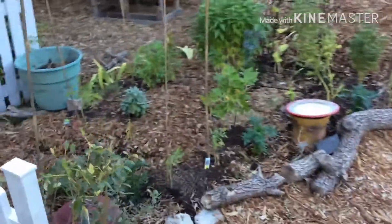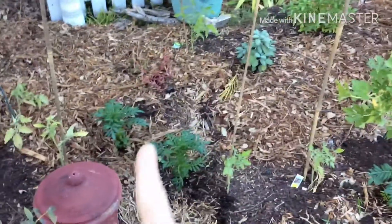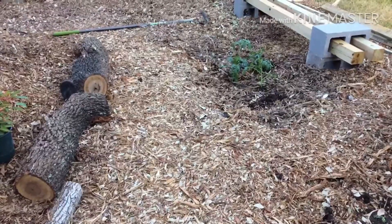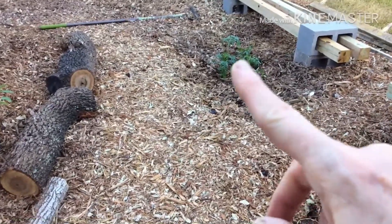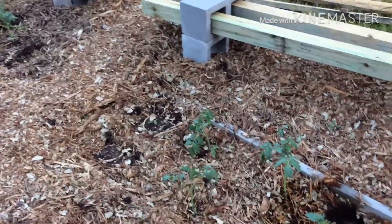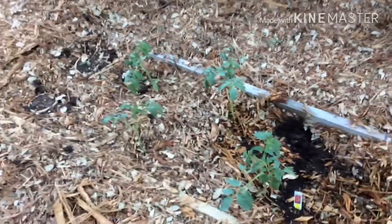I planted a bunch of marigolds there, there, there, and there. I planted some tomato plants here as well, along with this balanza.